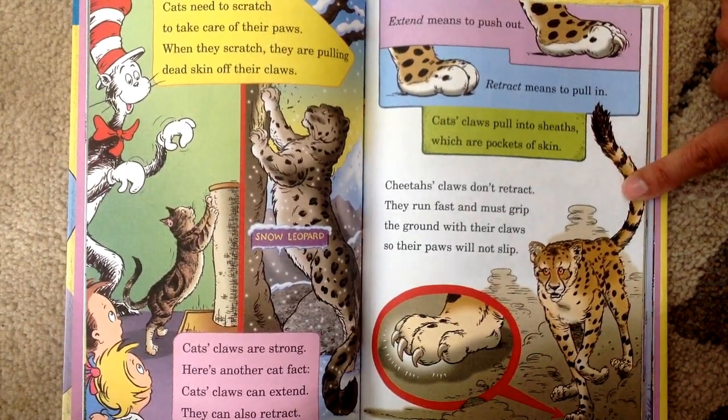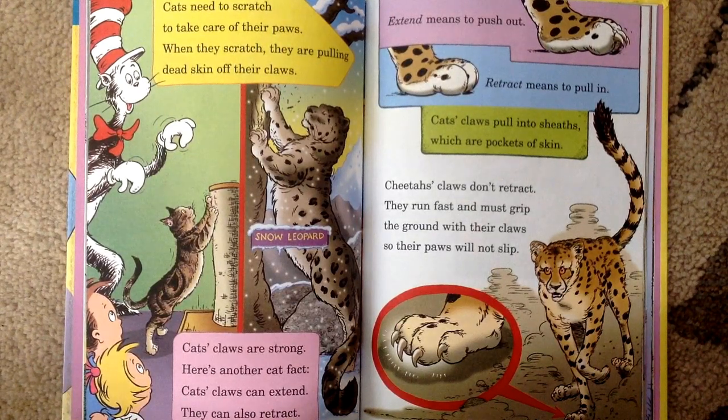Cheetah's claws don't retract. They run fast and must grip the ground with their claws so their paws will not slip.